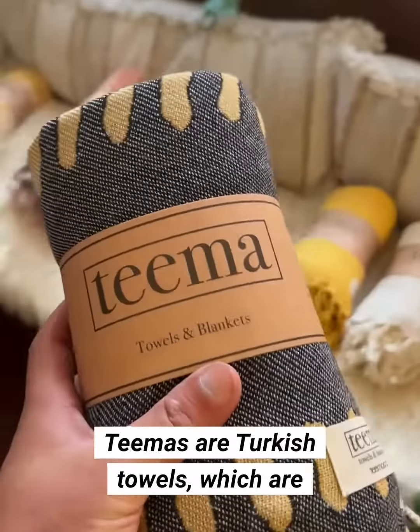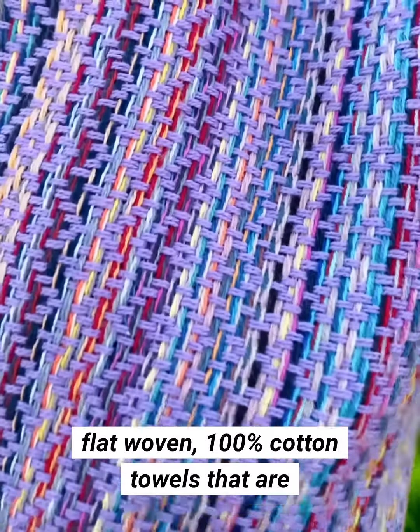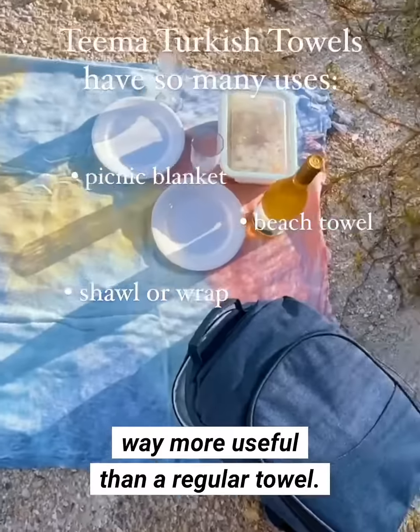These are Tima towels. Timas are Turkish towels which are flat woven 100% cotton towels that are way more useful than a regular towel.